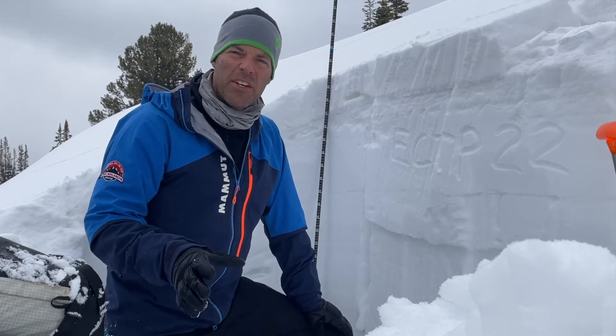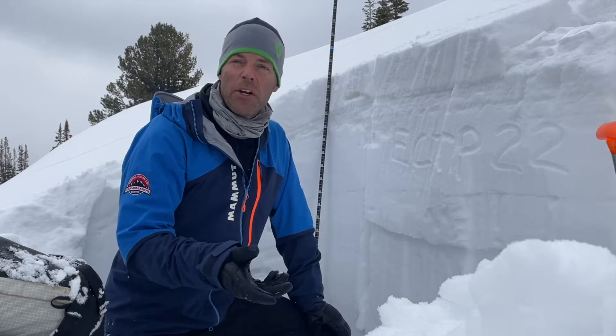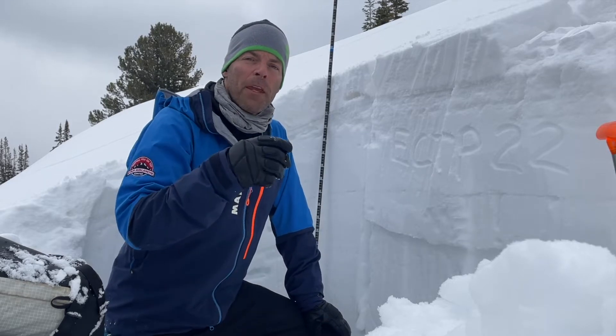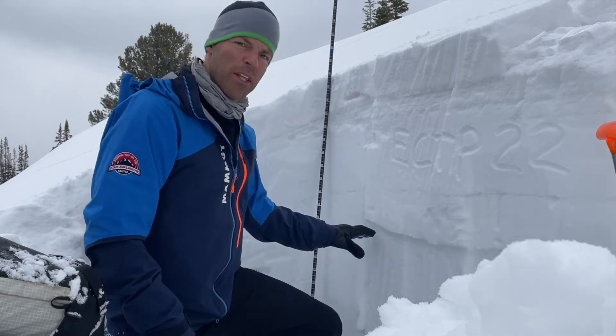Hi, this is Mark Staples with Utah Avalanche Center. I'm in the Uintas today, just under 10,000 feet on a northeast facing slope, and what I'm finding mirrors what we're seeing in a lot of other places, pretty much throughout the state.